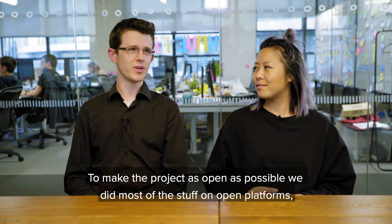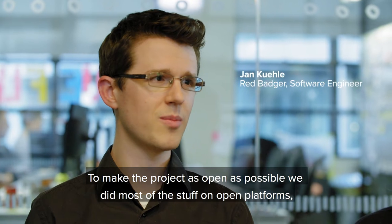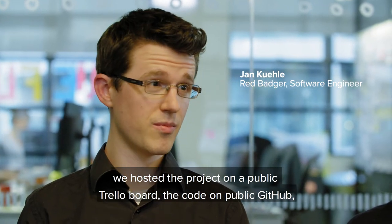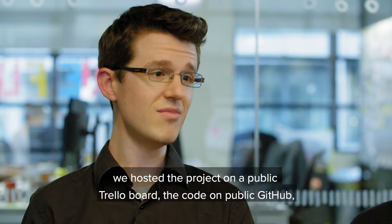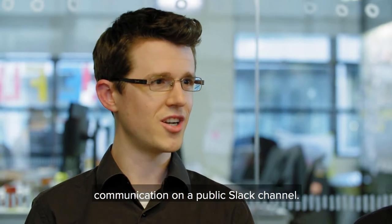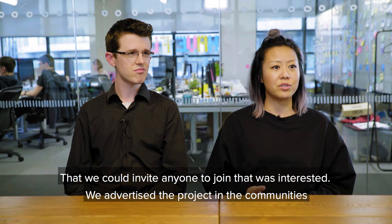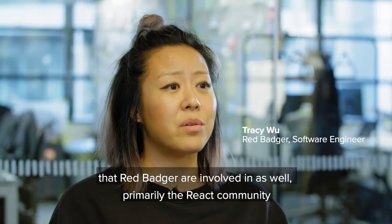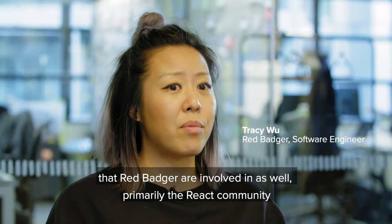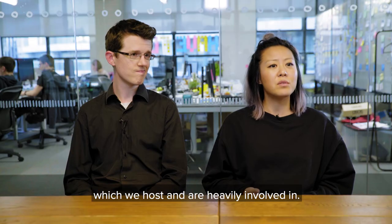To make the project as open as possible we did most of the stuff on open platforms. We hosted the project on a public Twitter board, the code on public GitHub, and communication on a public Slack channel, so we could invite anyone who was interested to join. We advertised the project in the communities that Red Badger were involved in as well, primarily the React community which we host and are heavily involved in.